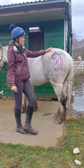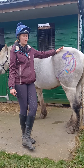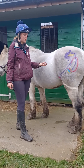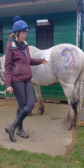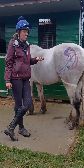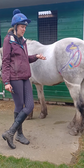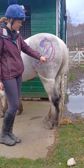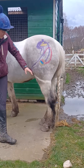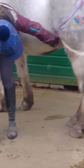This is the stallion reproductive system, which also applies to geldings — they just don't have certain aspects. This horse is a gelding, so he doesn't have testicles; they were removed probably around the age of two or three, maybe younger. So he just has the scrotum instead of testes.